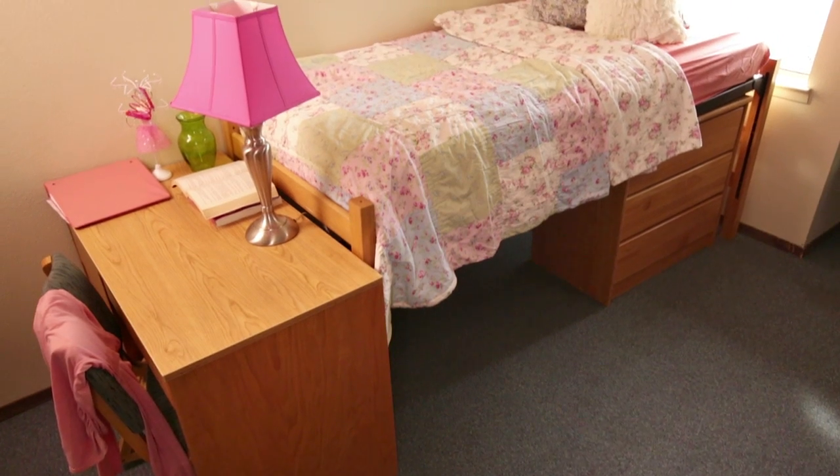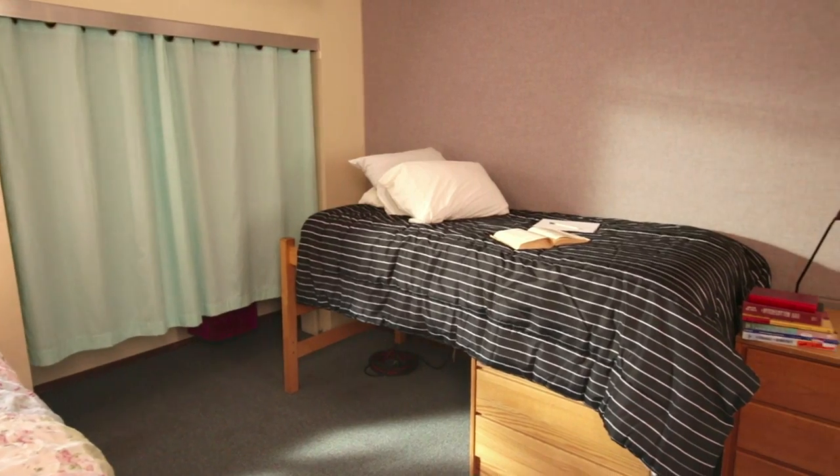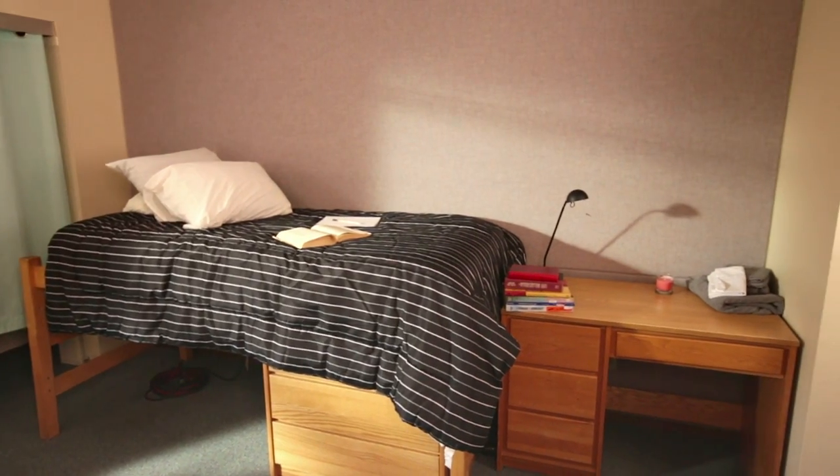Now this room seems to be quite a design challenge — plain furniture, bland walls, no color, not a lot of space, and it's a roommate situation. It looks like we've got one roommate who's a bookworm and into simple colors, and the other who's more of a romantic and loves florals.